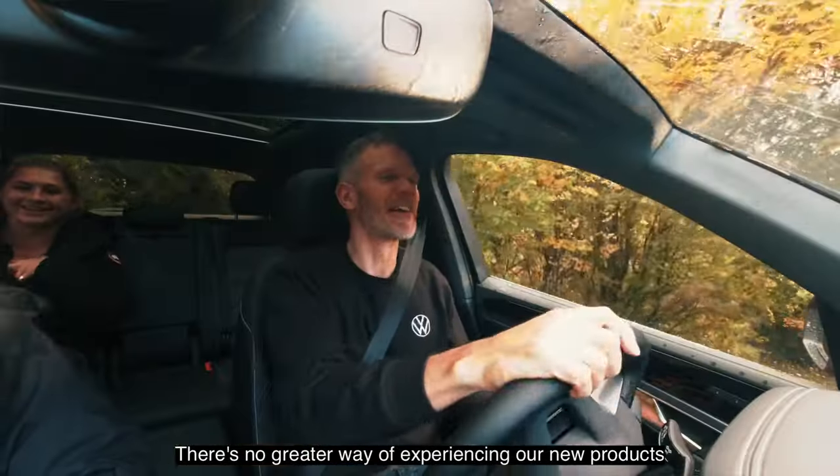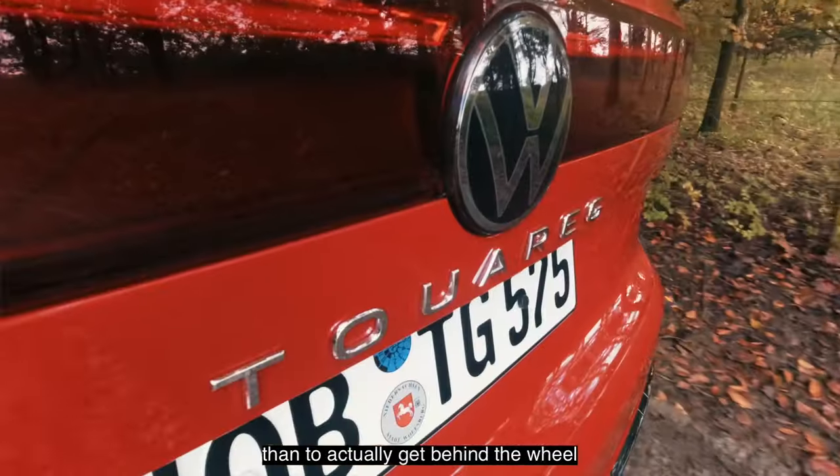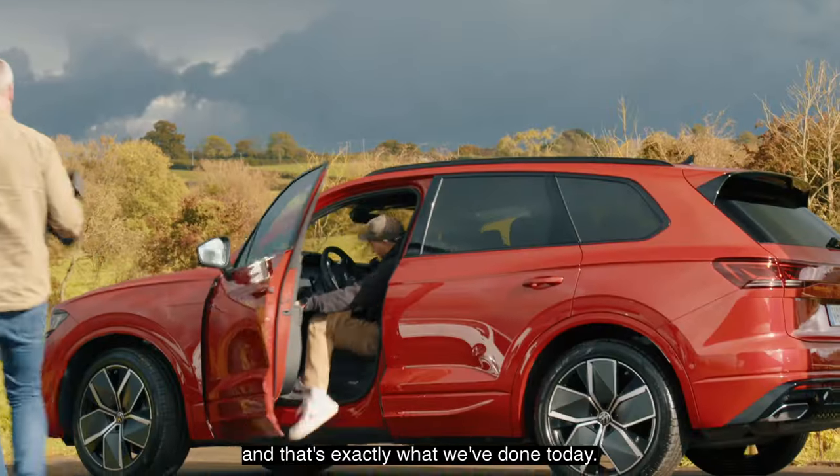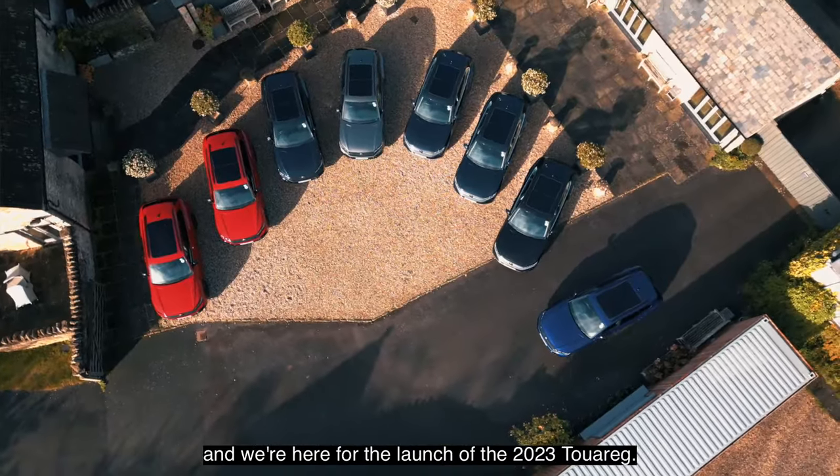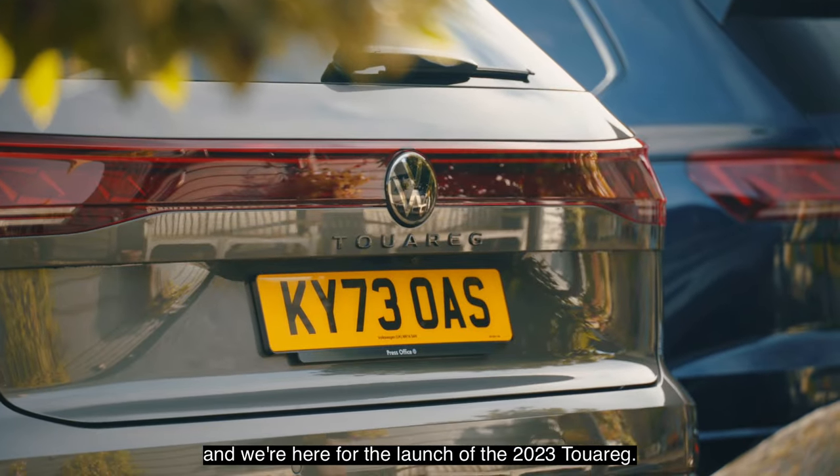There's no greater way of experiencing our new products than to actually get behind the wheel, and that's exactly what we've done today. We're here at Winkworth Farm in Wiltshire for the launch of the 2023 Tuareg.